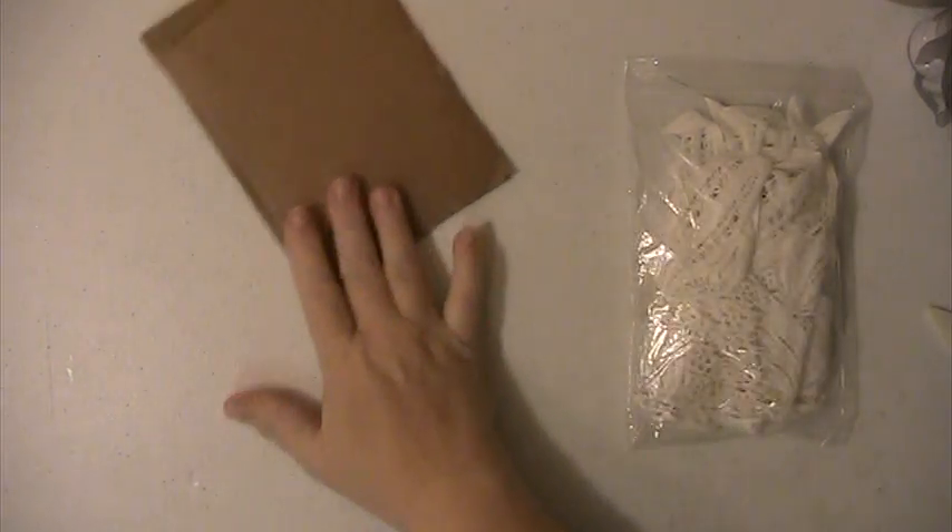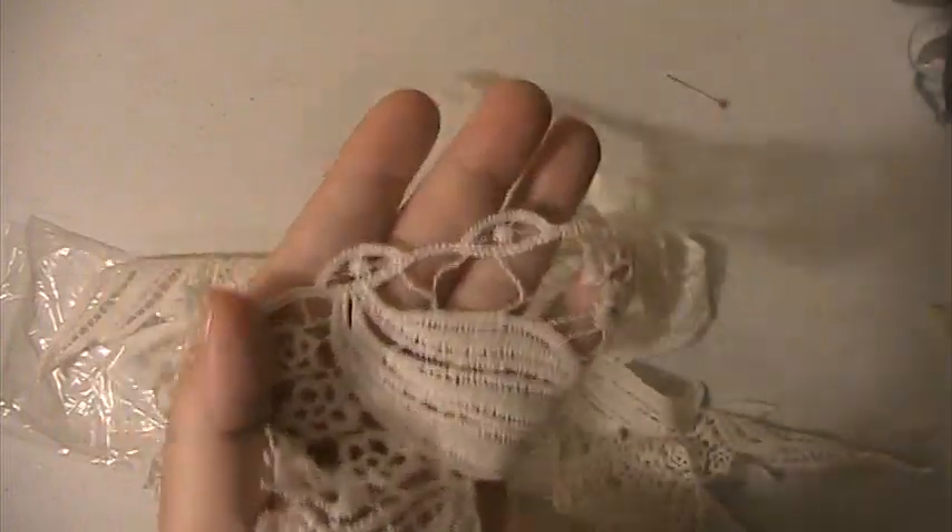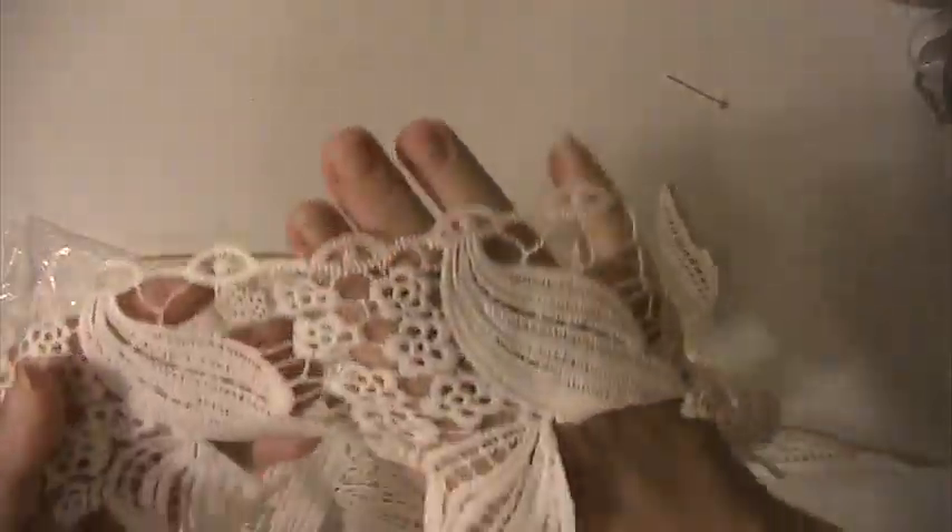And this has pearls on it. You're getting ten and a half yards of that. And then you're going to get there's one yard of this one. This is a pretty long lace.